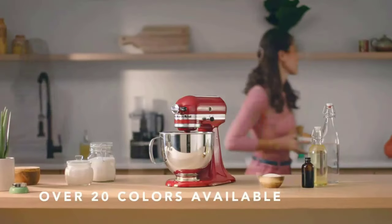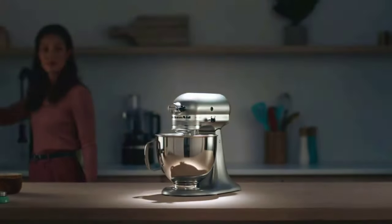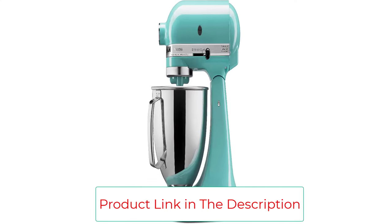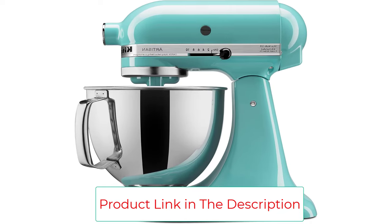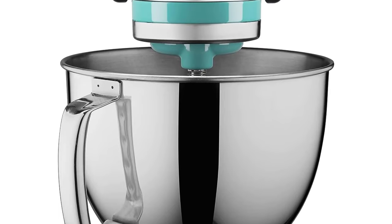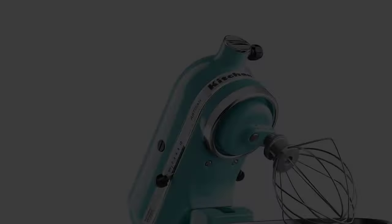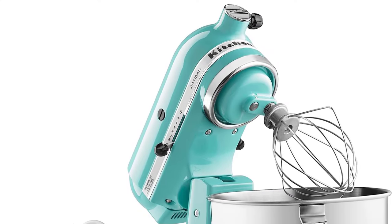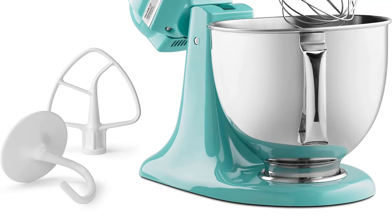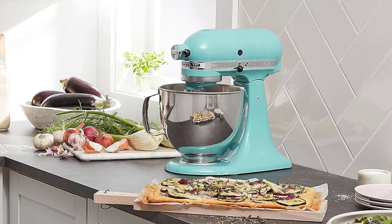Another perk is the rainbow of colors available — no matter what your style or wallpaper color is, you'll be able to find a KitchenAid mixer to match. The innovative hub design allows for 10 different attachments, making your Artisan Series mixer an all-in-one kitchen assistant. From a pasta cutter to a veggie noodle spiralizer, these additions will make your life easier in the kitchen from dinner to dessert. The Artisan Series mixer clocks in at 26 pounds and is larger than some other options, which is important to note if space is a concern.